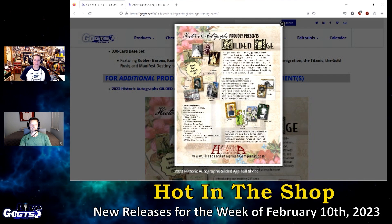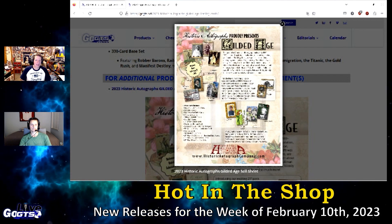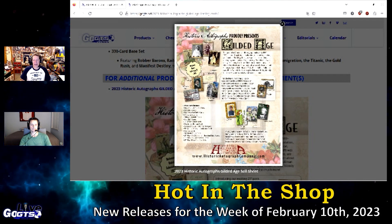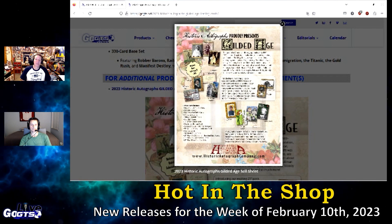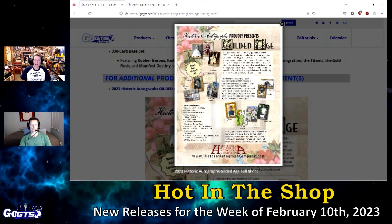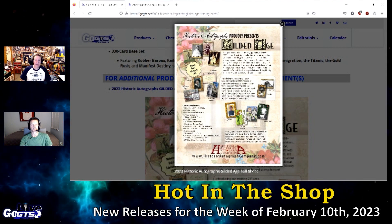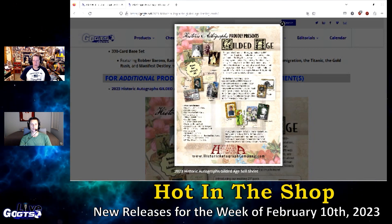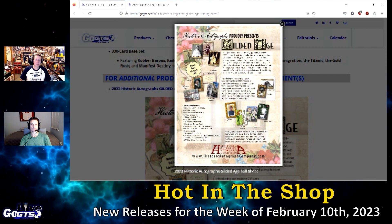The checklist of autographs includes Ty Cobb, Rockefeller, Charles Dickens, Edison, Queen Victoria, Horace Greeley, Presidents Cleveland, Hoover, Taft, and McKinley, and a 330-card base set. We're going to get a firsthand look at the retail configuration of this product, which is very, very similar to the hobby product, next week on GoGTS Live. Check it out in stores if you don't want to wait.